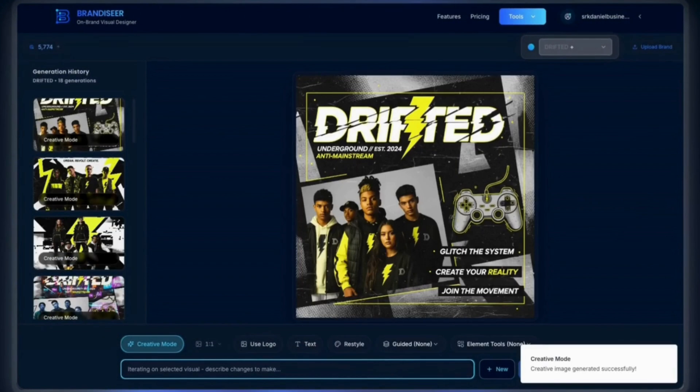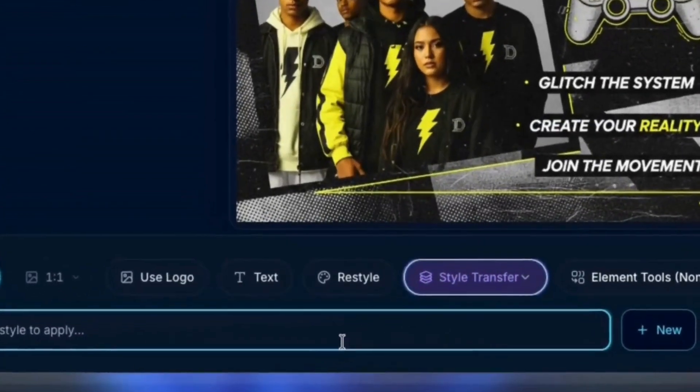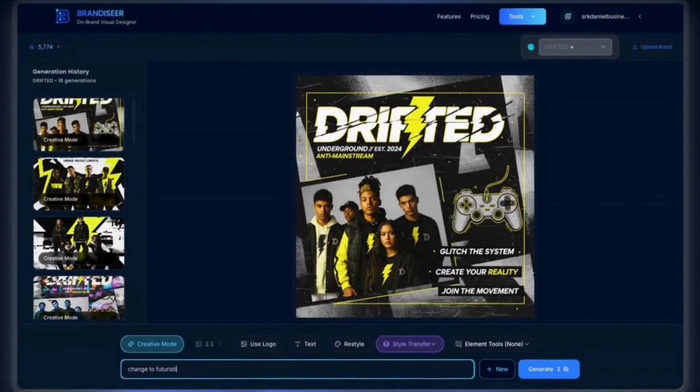Stop scrolling. If your brand visuals aren't consistent, you need to see this. This is Brandesier, the AI that actually learns your brand's DNA.